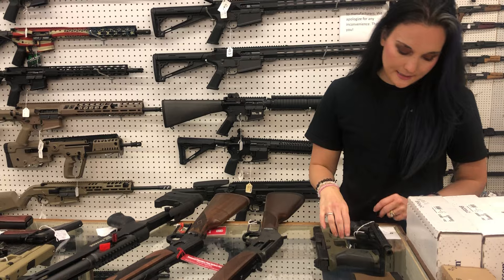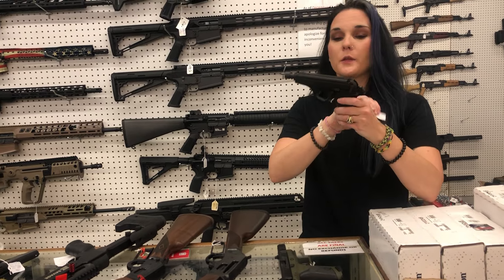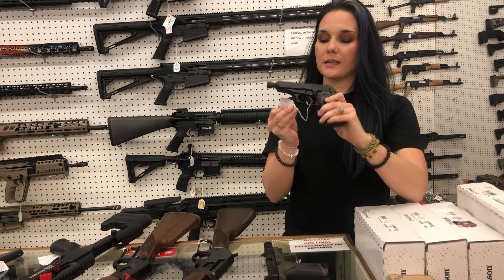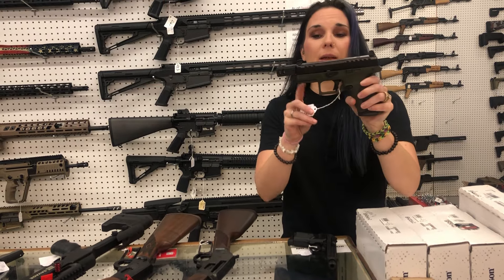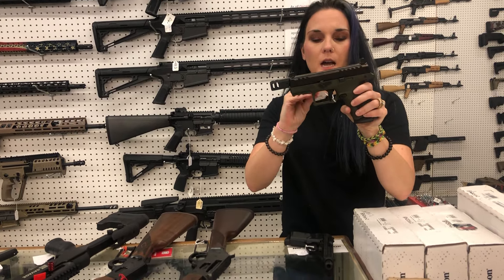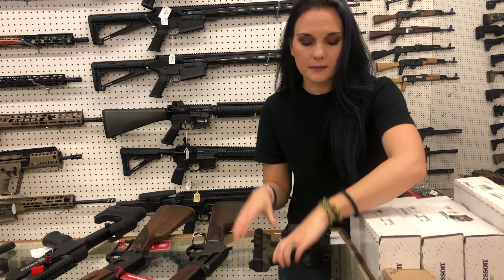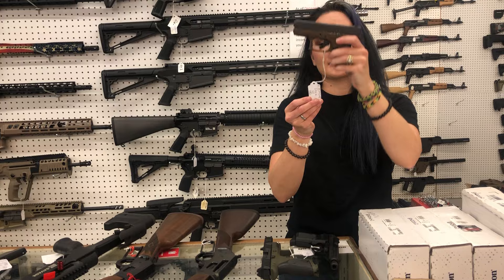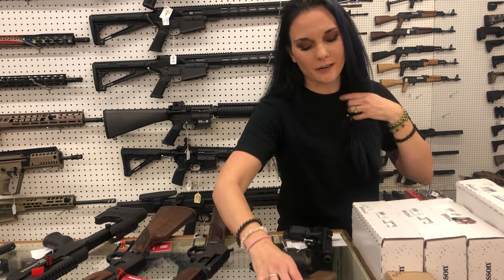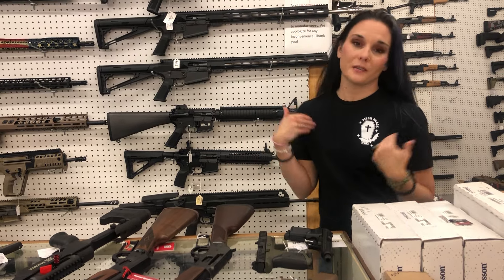Three used guns today: Bersa Thunder threaded 380 — $150, does have her box. Beretta APX with the comp and the optic — $350 with her box. Glock 42 little 380 with two mags and her box — $300.